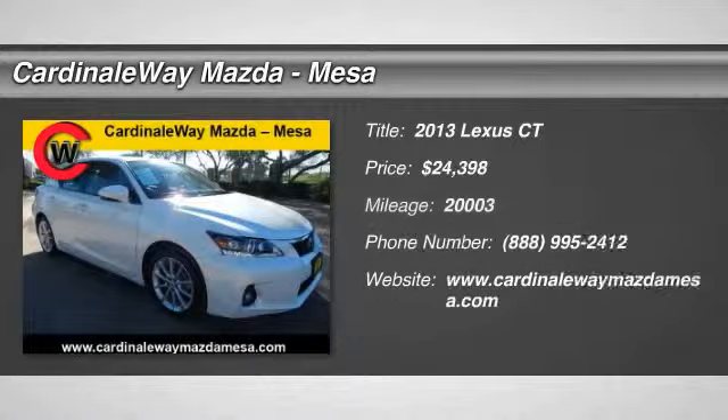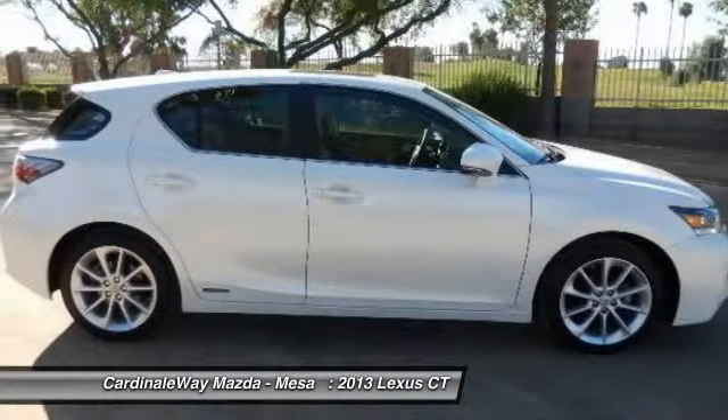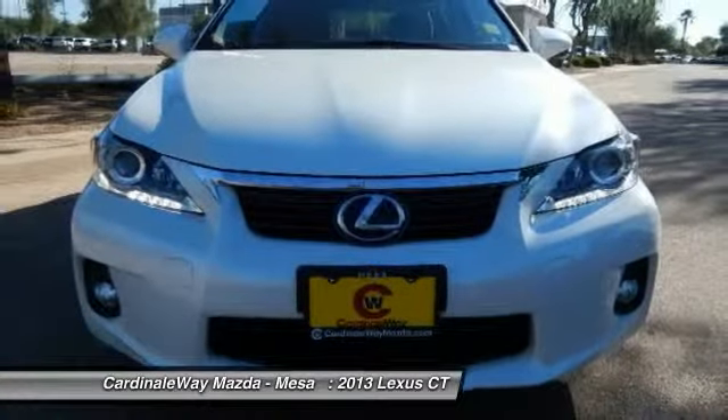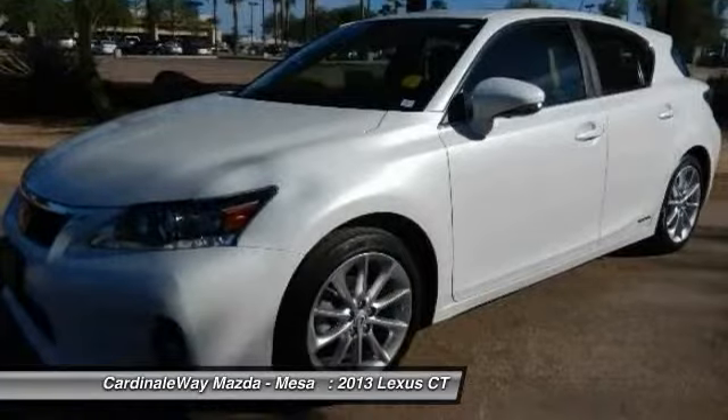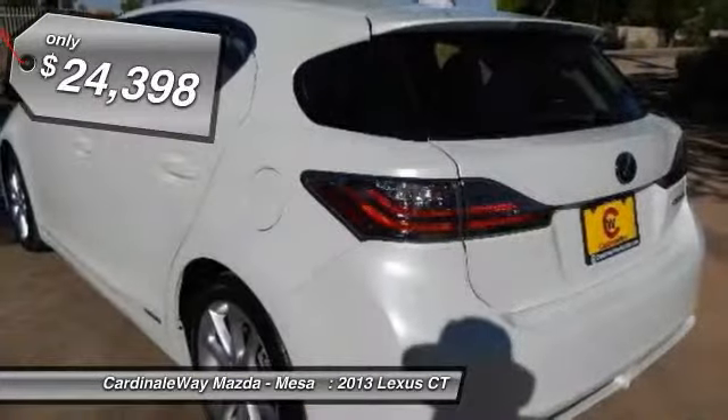The 2013 CT200H. The Lexus CT200 Hybrid pairs exceptional fuel efficiency and superior handling ability with aggressive styling to create a luxury hybrid vehicle that looks great and handles even better. Going green never felt and looked so good, and is priced below $25,000.